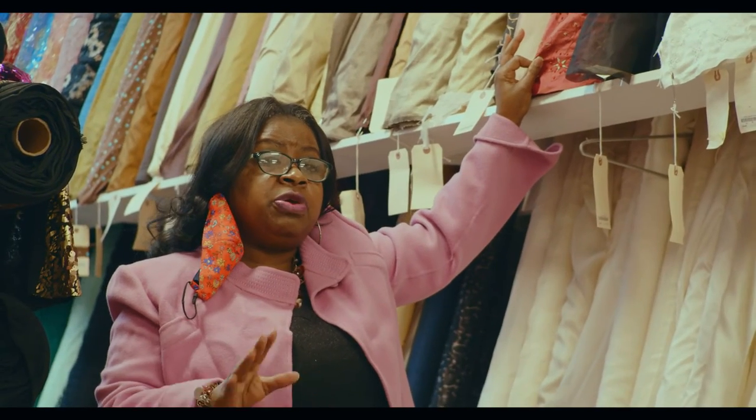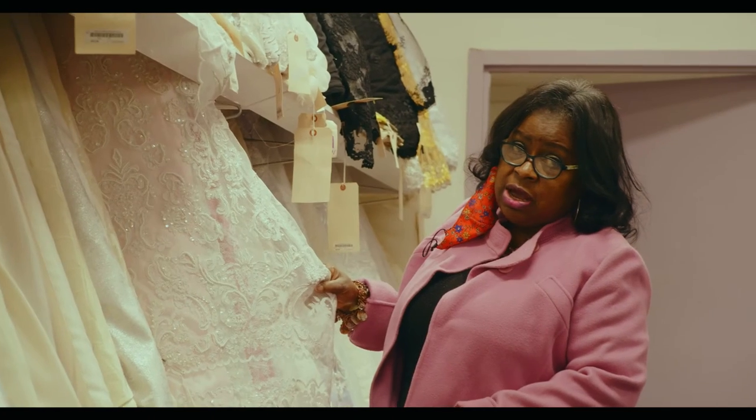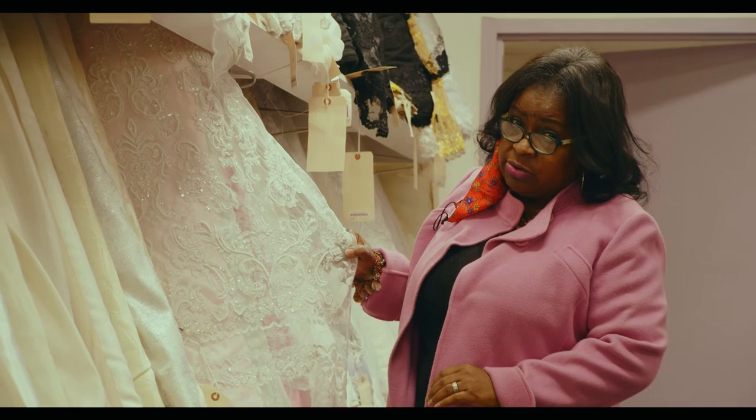We have a beaded silk dupioni right here. So if you're looking for that beautiful mother of the bride, or even the bride, you can always find the type of silk you want here. This beautiful piece of Alonsan bordered sequined lace would make a beautiful bridal gown.